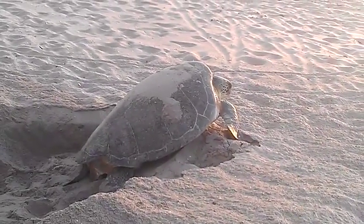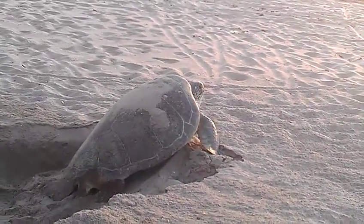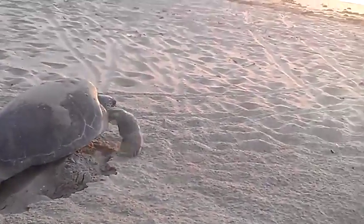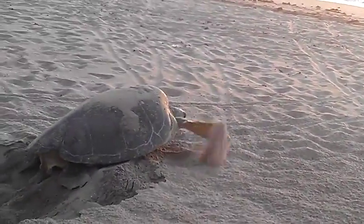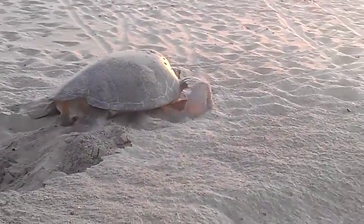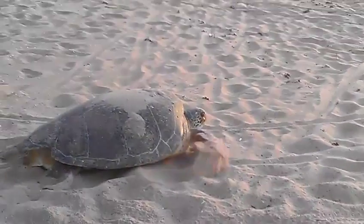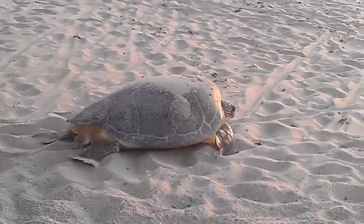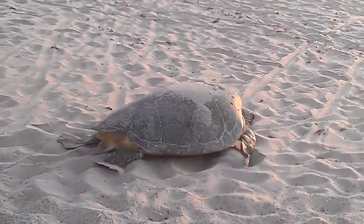She's tired, so she's taking a little rest right now, gasping for some air to finish her journey down the beach and back into the ocean. She'll never come back to the nest again — that's what they do. And as you can see by her gait, she moves her flippers together at one time. The other sea turtles have an alternate gait.